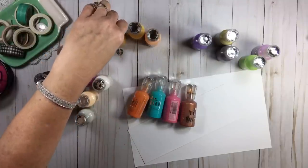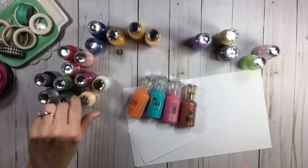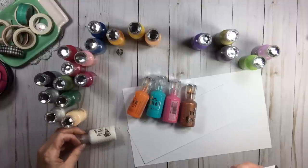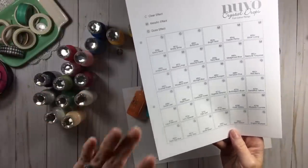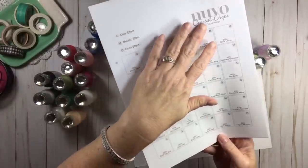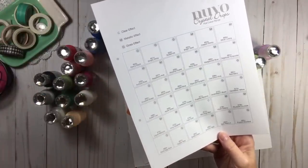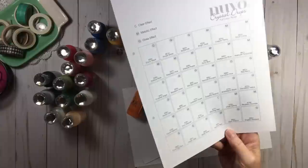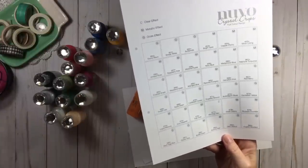I bought these pretty close to when they came out. I'm looking to see if I have morning dew — I think that was the one I skipped because when I first started looking at these I was only interested in the gloss ones. When I first started buying them I thought anything in the crystal drops was gloss. Gloss to me is what I would consider the look of enamel dots.